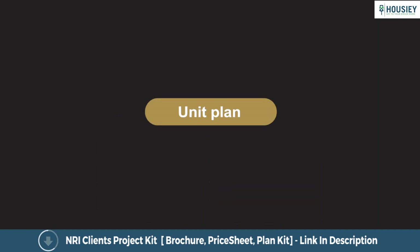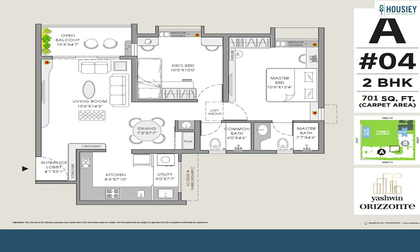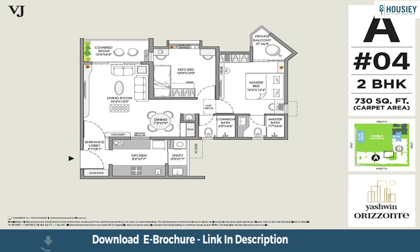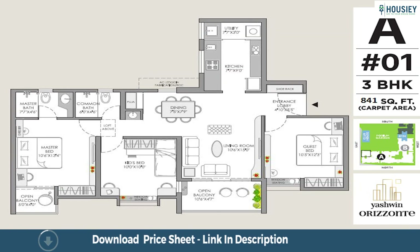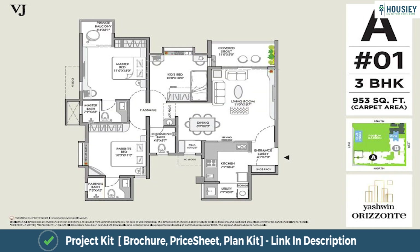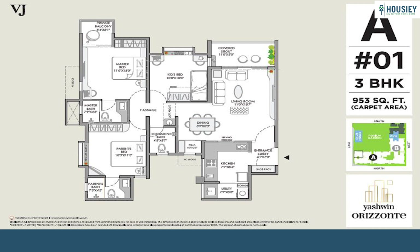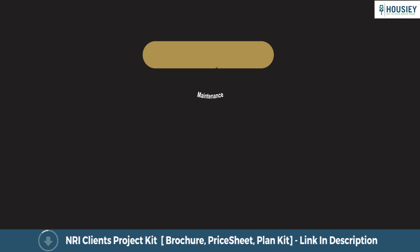Let us now have a look at the unit plans. The 2 BHK unit plans are 701 square feet, 730 square feet, and 744 square feet. The 3 BHK unit plans are 841 square feet, 870 square feet, and 953 square feet.